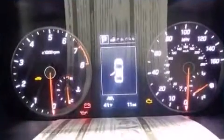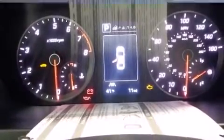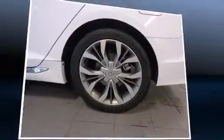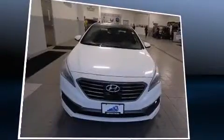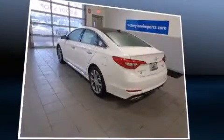Hyundai prioritized practicality, efficiency, and style by including a trip computer, heated seats, front dual-zone air conditioning, high-intensity discharge headlights, turn-signal indicator mirrors, and a blind-spot monitoring system.